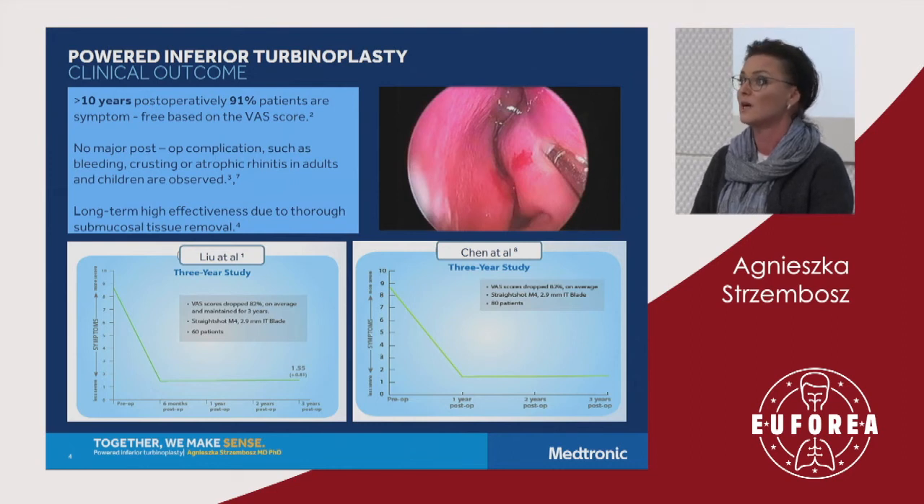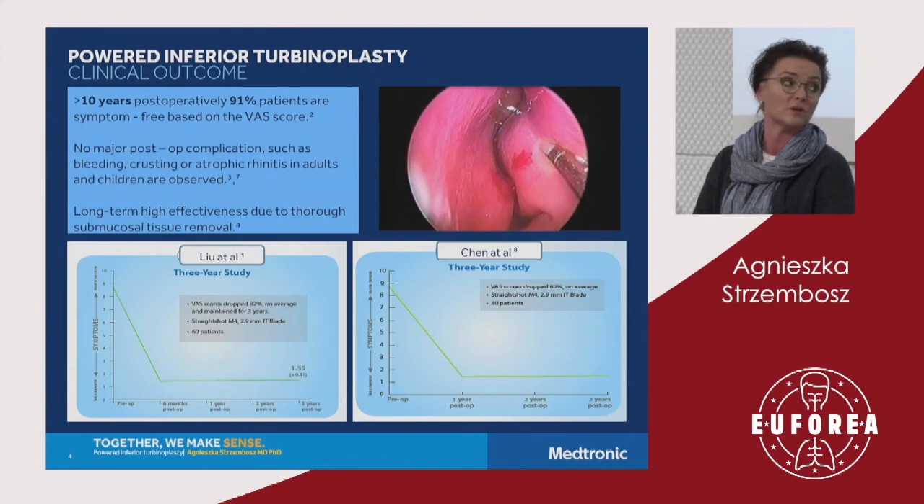Looking at these two graphs taken from publications about ten years old, they show very positive long-term results for patients over three years. The reduction of the problem was dramatically sustained and persisted in 82% of patients. There is also a study published in 2008 by Yanis and his group, where they observed patients for 10 years and found that 91% were free from symptoms.